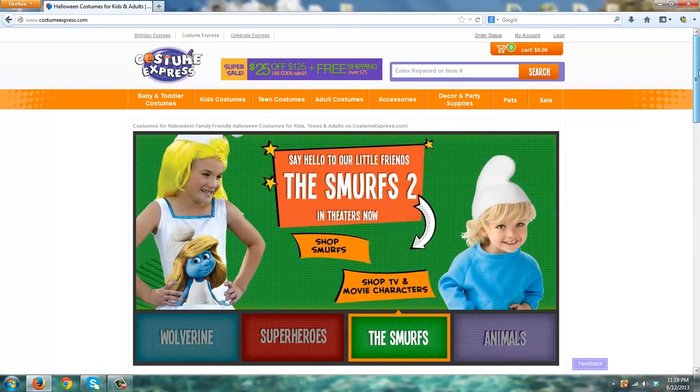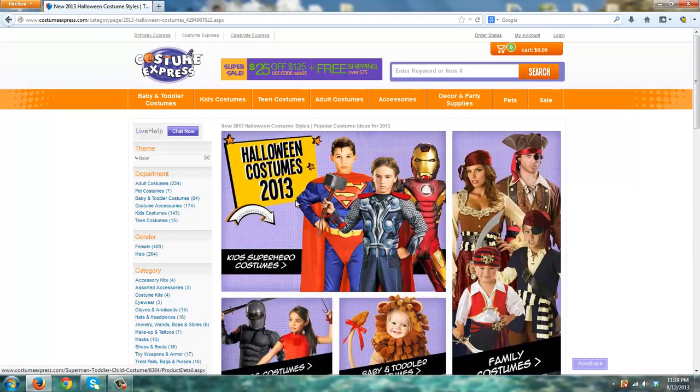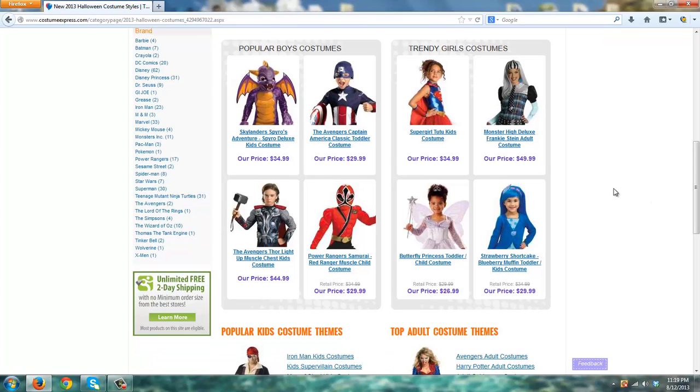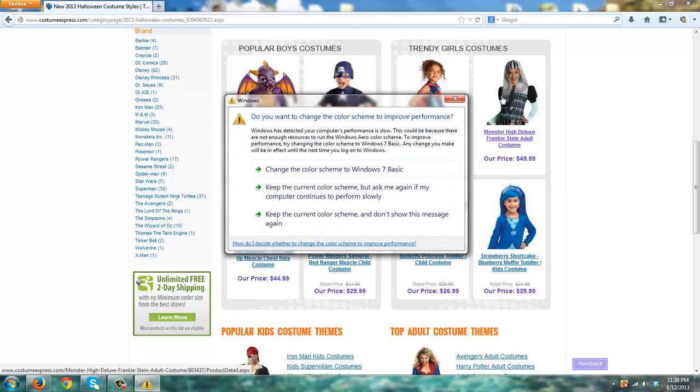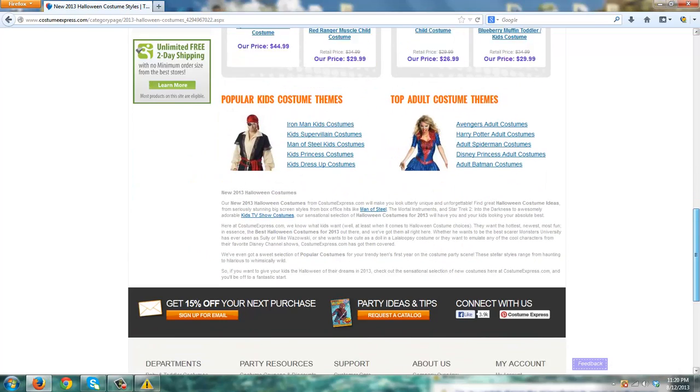A category most people are going to look at when visiting Costume Express is the new for 2013 Halloween costumes. They've done a great job for boys with superheroes — there's Iron Man right there. They also have things that cater to females. A couple of things you might not readily find on competitor websites are the Skylander Spyro costume, which is pretty affordable — Costume Express falls in the low to mid price range. For girls, there's a Monster High costume, which is still popular and definitely something to look at.